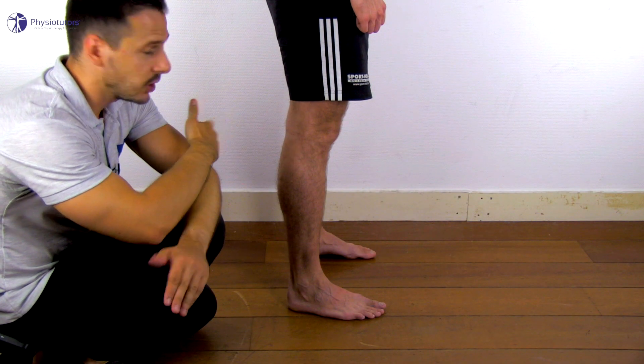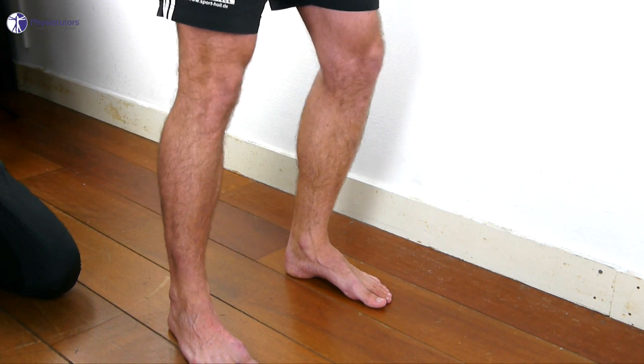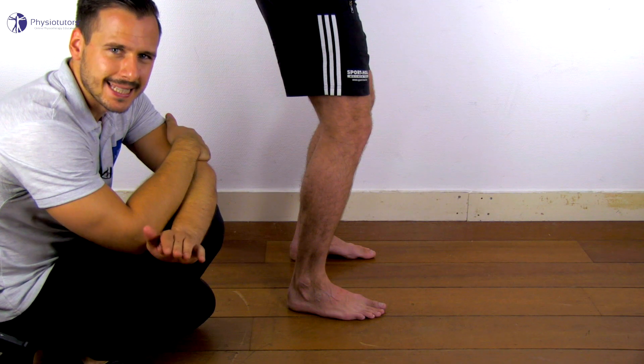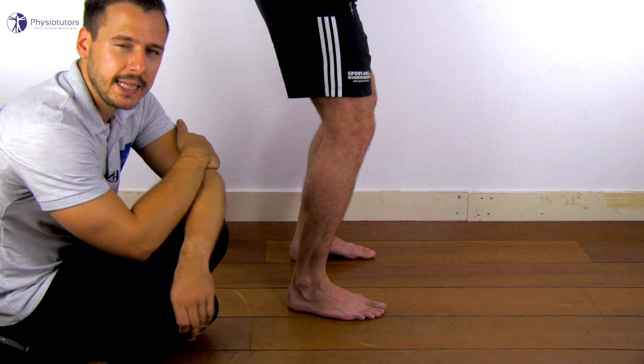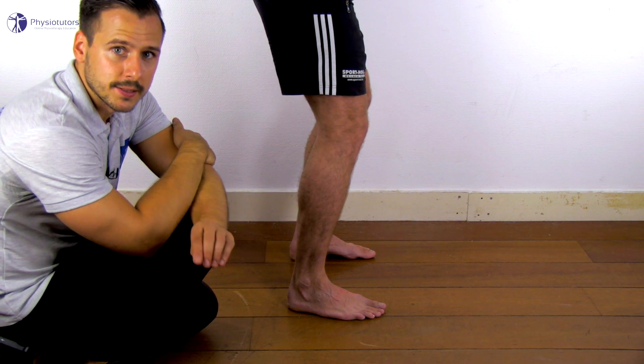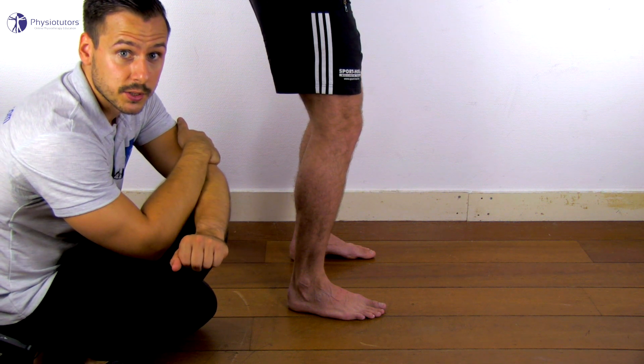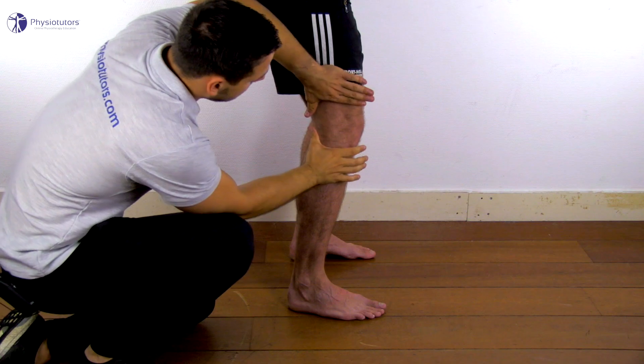To conduct the test, the patient is standing and leans towards his unaffected side, next to the wall or table, but is asked to distribute his weight equally on both feet. Now place your hands above and below the knee joint and apply a valgus force to the knee and move the knee into flexion.